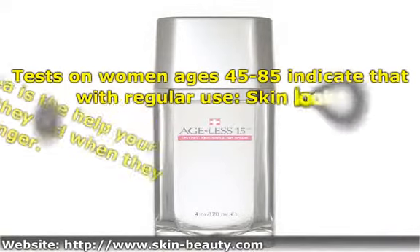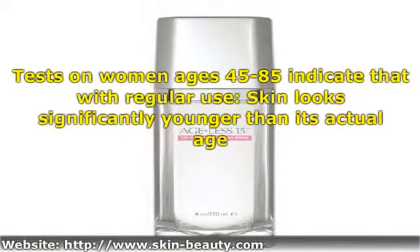Tests on women ages 45 to 85 indicate that with regular use, skin looks significantly younger than its actual age. Facial contours look fuller, reducing the appearance of sagging skin. Skin texture becomes remarkably smooth and silky.